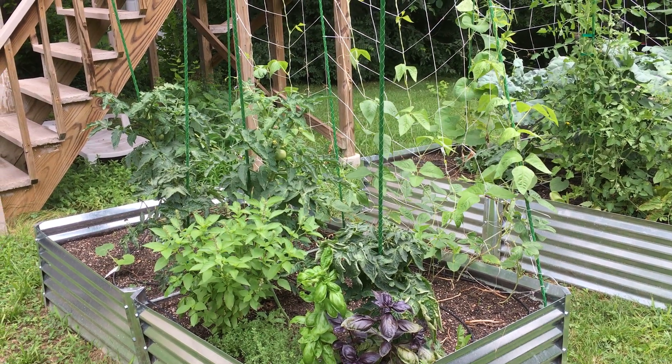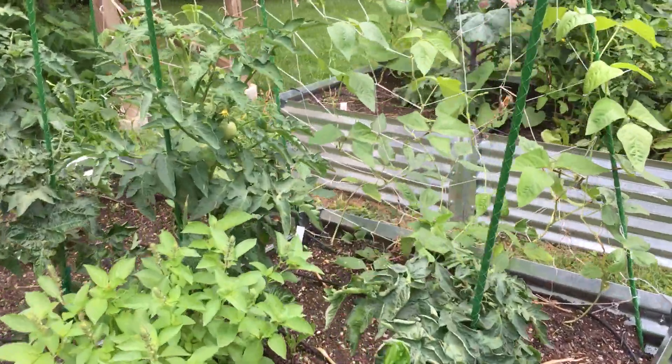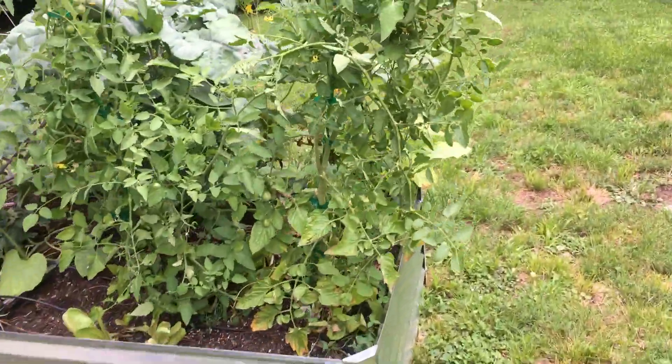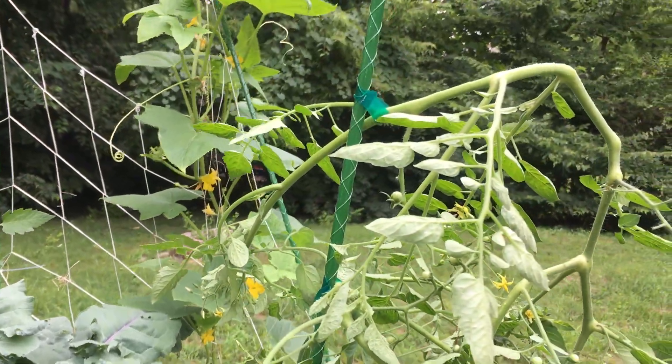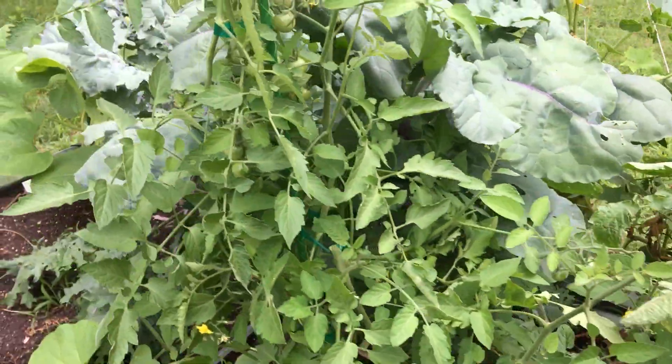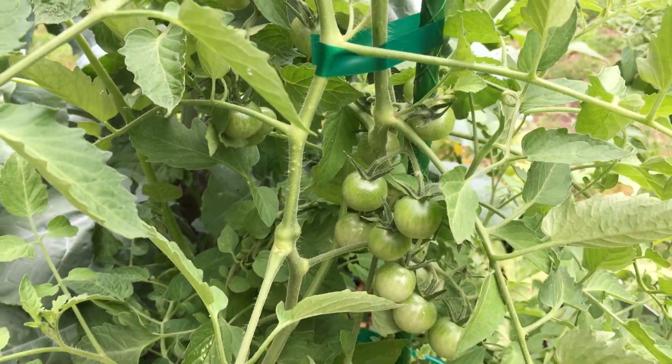Hey there, this is Julie with Yum Yards, here with your garden report. Things are looking really good. Your tomatoes were sprawling a bit so I tied them up a little just to keep them up off the ground, but they are looking really good. They've put on a lot of fruit, which is terrific.